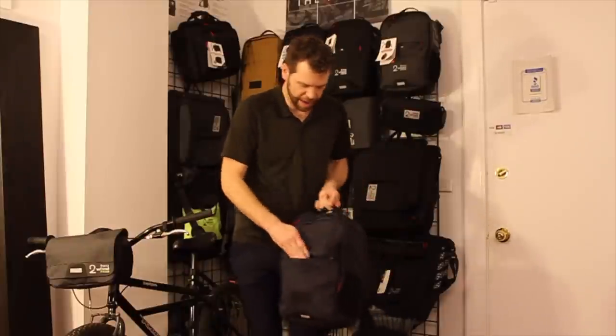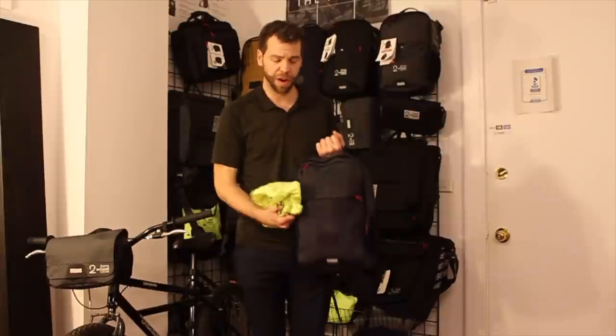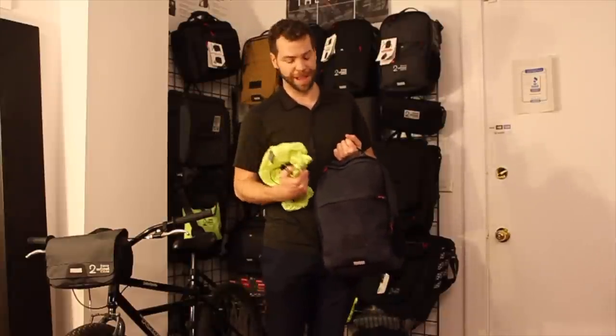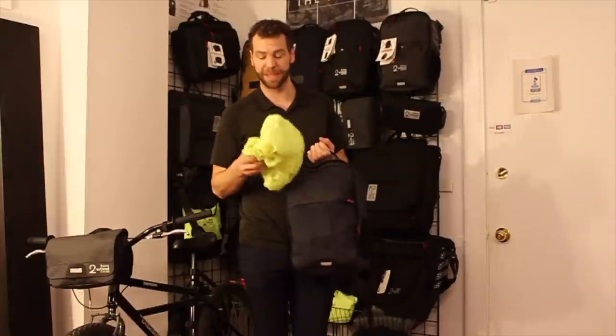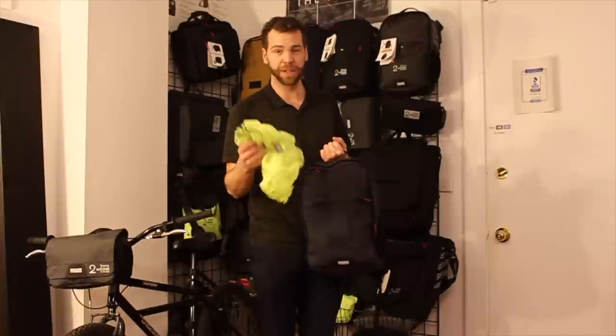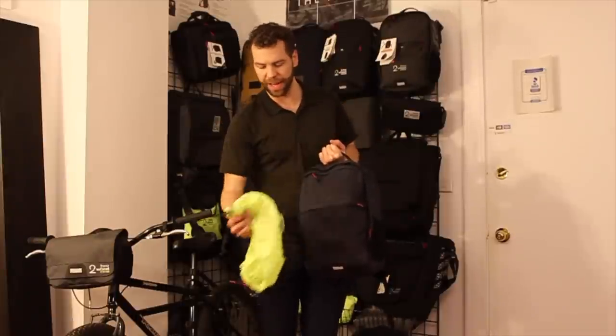This is the rain cover pocket. Every bag comes with a rain cover. We use waterproof materials and it's all super solid, but you can get into some typhoon-type storms sometimes, and this just protects all your zippers and your seams. It's always great to have that, and it's super high-vis, so you want to put it on on a low light day.